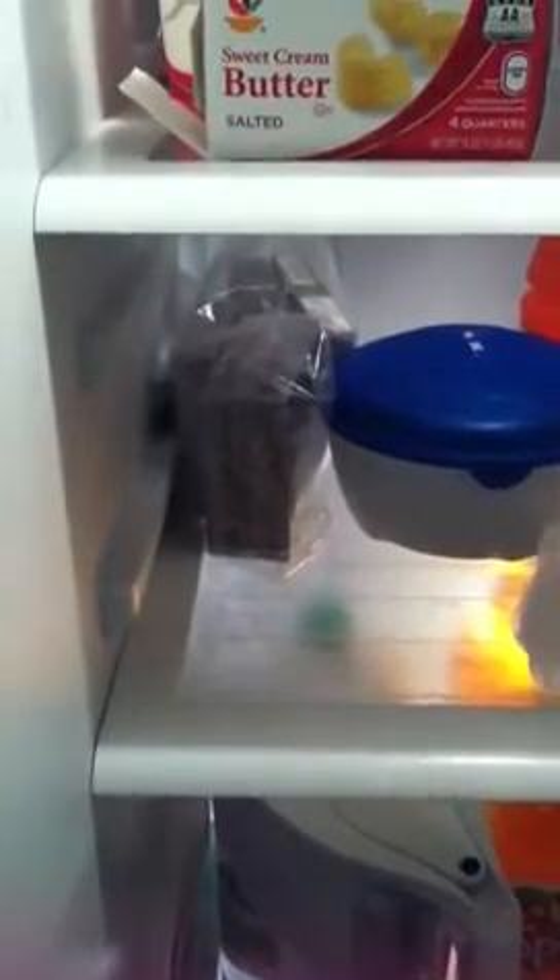And then here I have a ton of folistim. I have no idea what to do with that stuff. Some of it's open, some of it's not. I think it has a 30-day shelf life, but that's after it's been opened, so I don't know what to do with it.